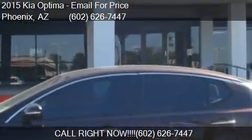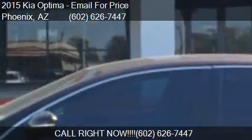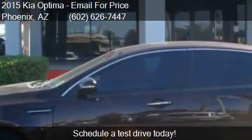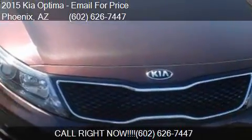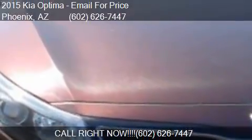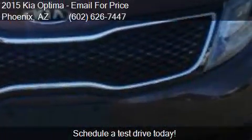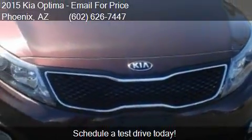This 2015 Kia Optima is offered by Equity Auto Center. This vehicle has just over 52,755 miles and could be yours today. Please contact us at 602-667-447 for pricing details.